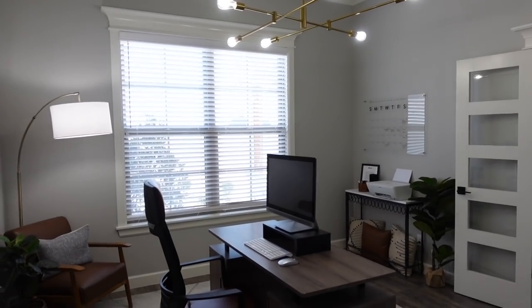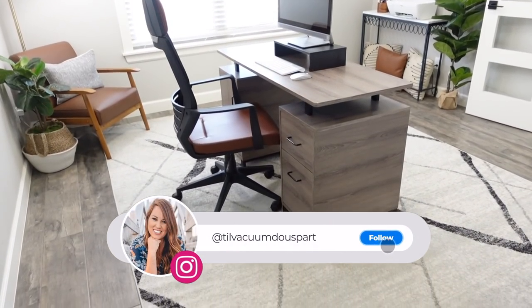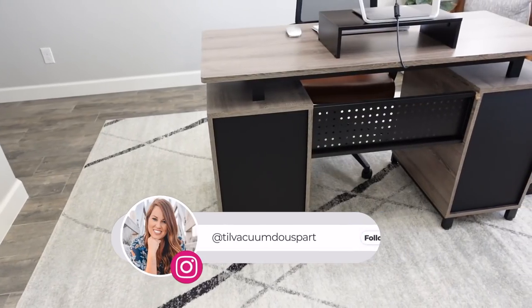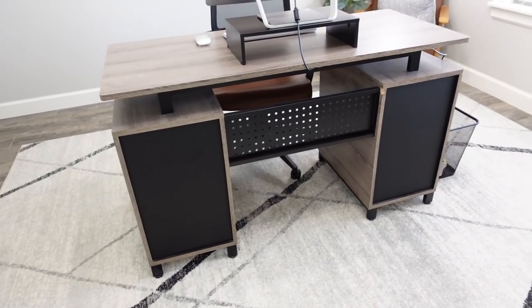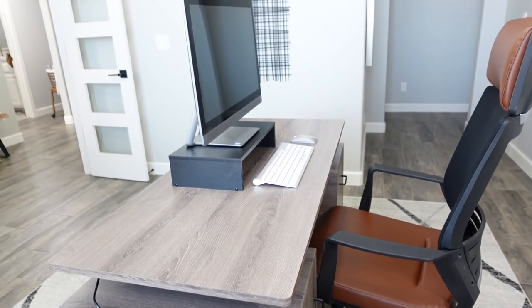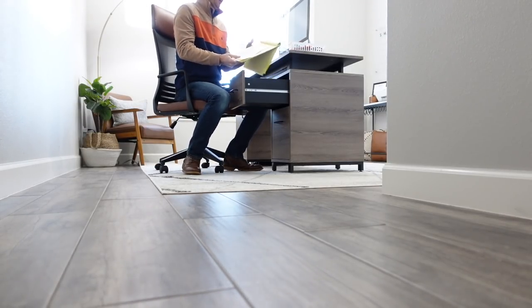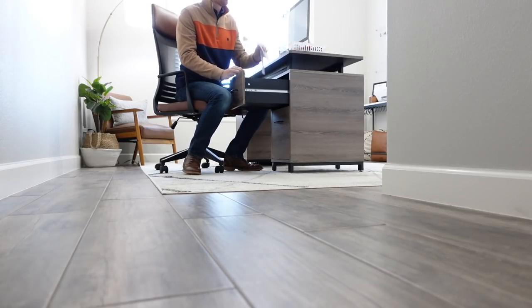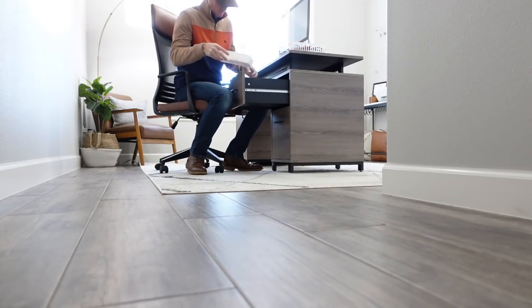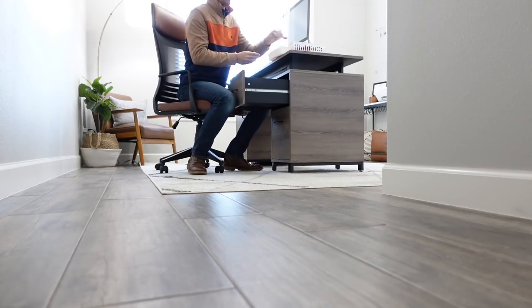Hello guys and welcome to Till Vacuum Do Us Part. Today's video is all about home projects that make a big impact in your home. These are small to medium projects — nothing large or super crazy — but it's all in the details. Details are really what make a difference with anything, especially your home. Those small details really do make a big impact.